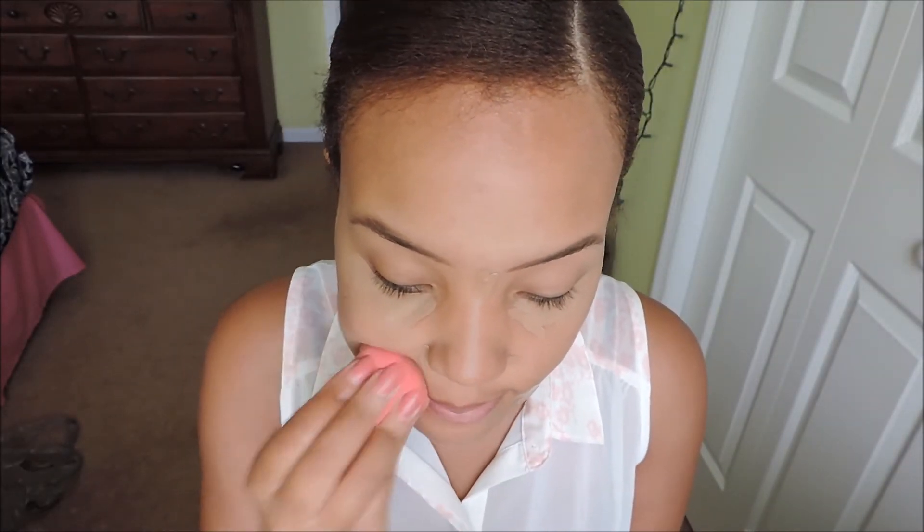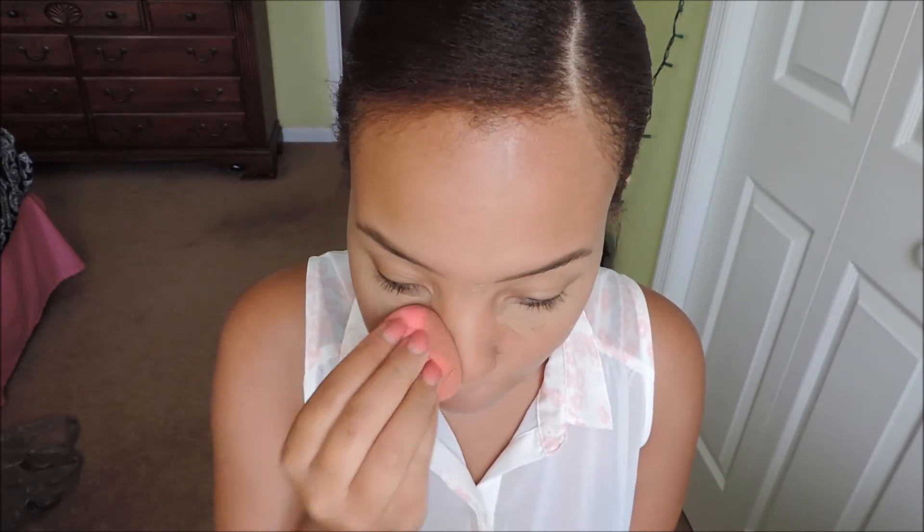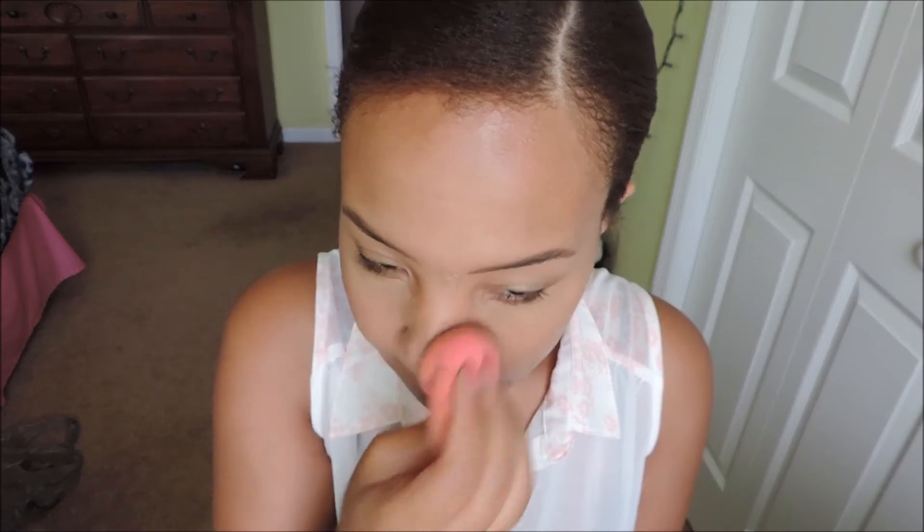Next up I'm using my trusty Beauty Blender to blend all that out. I feel like with this Beauty Blender it gives me a sheer coverage — it doesn't make my concealer look cakey, and we definitely don't want that for school. So I'm just blending that out using my Beauty Blender.